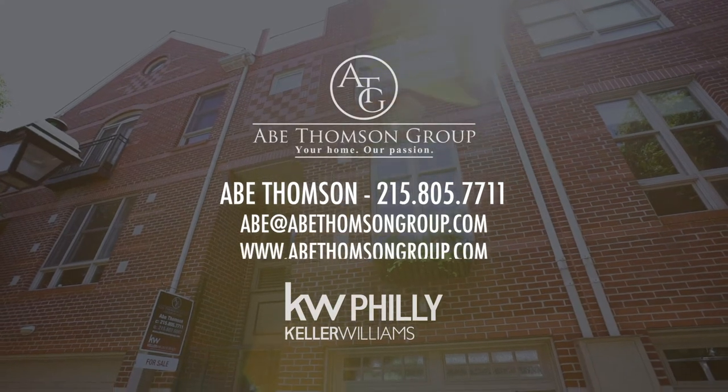Thank you for joining this tour. If you would like more information about the wealth of amenities, contact me for more information.